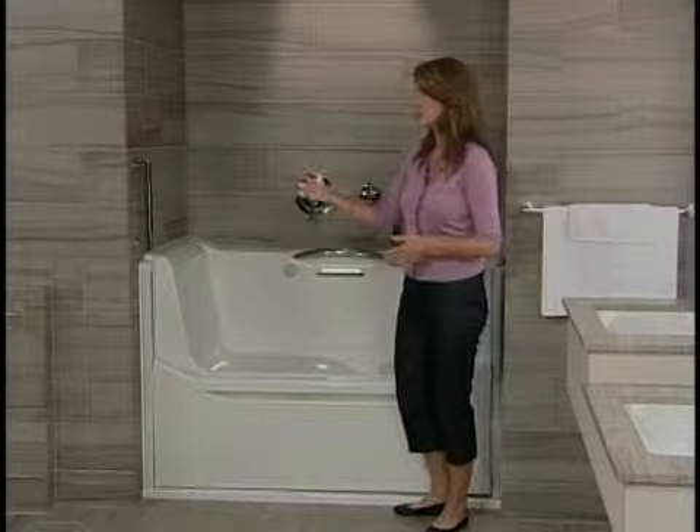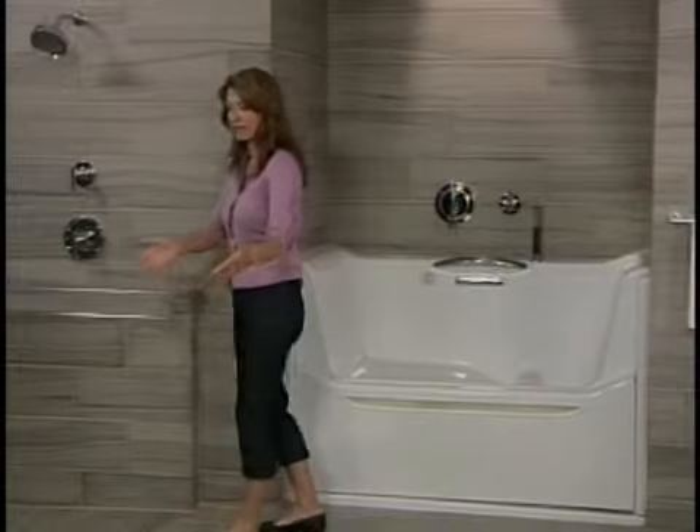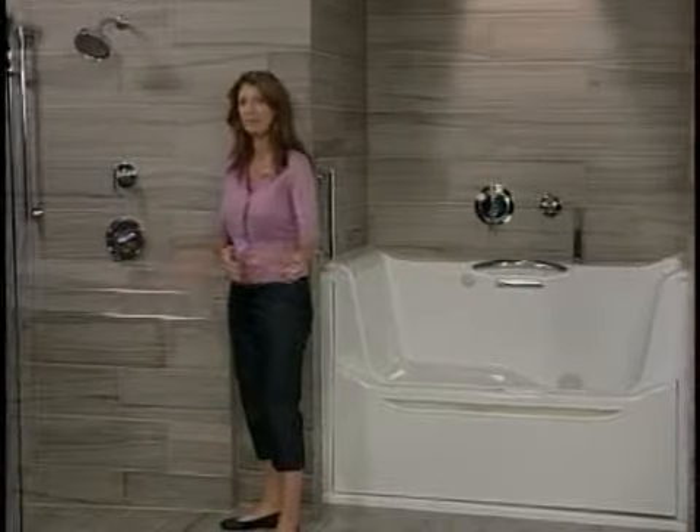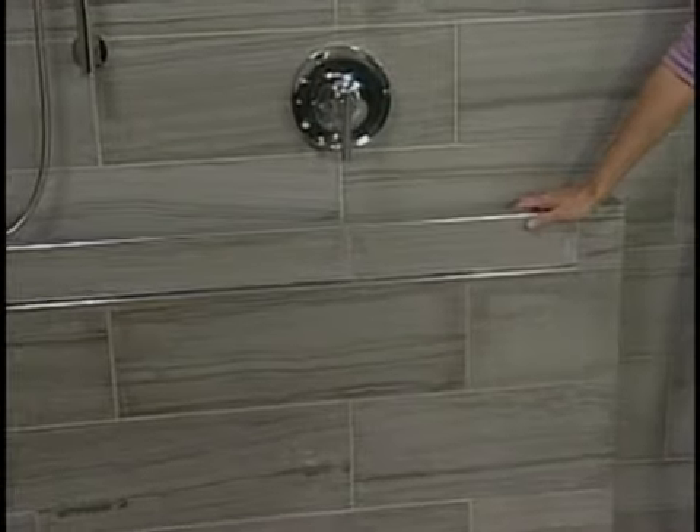Now our showers are another area where there might be some injury, but you can create showers now that you can get into and out of very freely. And this right here has incorporated grab bars.